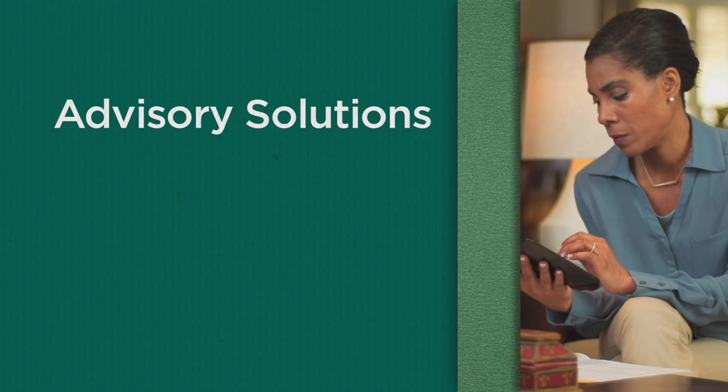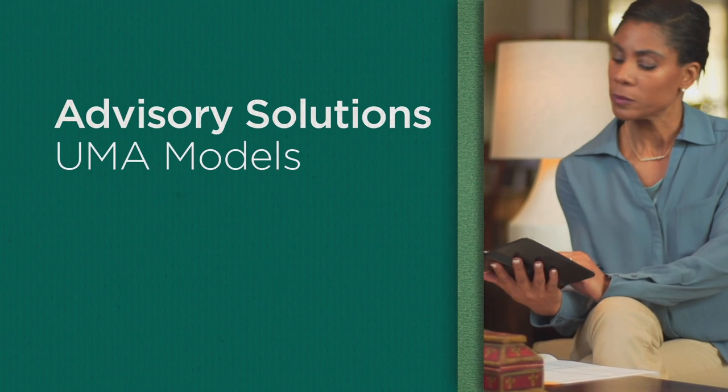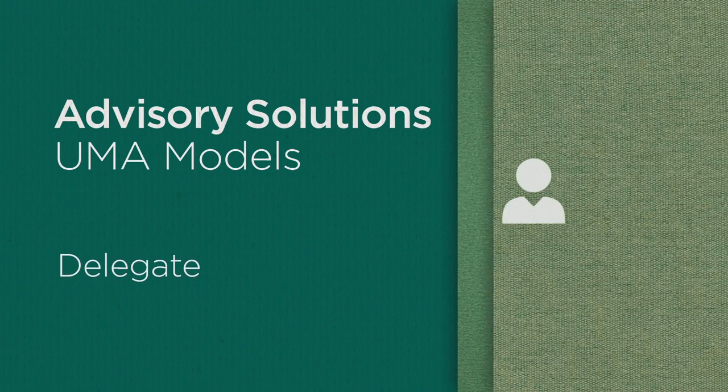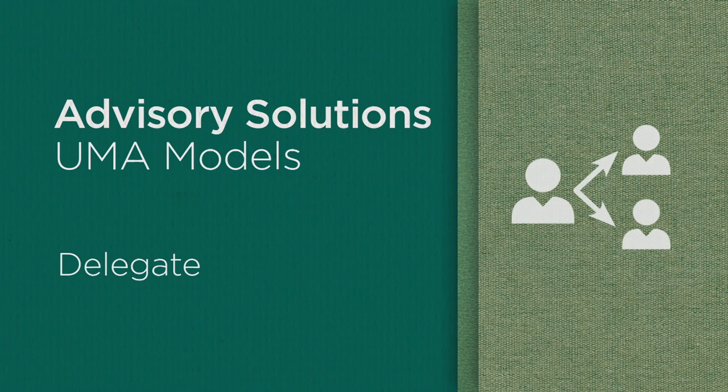Edward Jones Advisory Solutions' UMA models are designed for investors with $500,000 or more to invest who prefer to delegate the day-to-day investing decisions to a team of professionals.